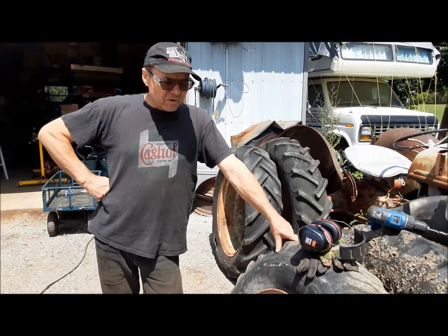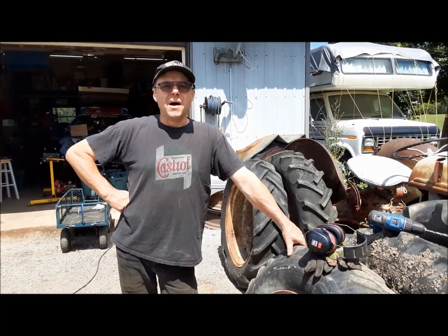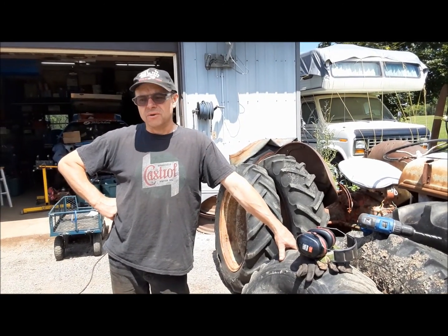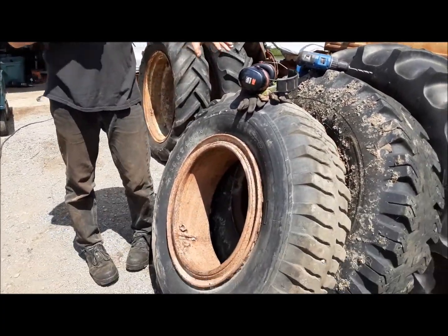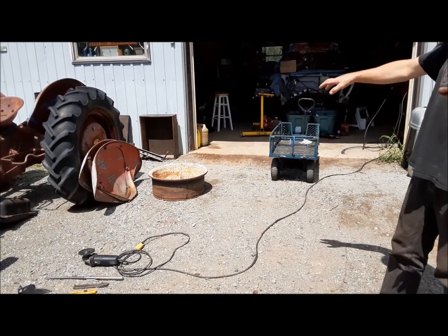We've dealt with most of the small tires. I've got a few left to take to the dump. Lucky in modern times, we can actually take 10 tires a day to the dump for free, so that's helped me clean up a lot of this. Now we're down to these. You can see that one there — I've gotten it apart already. There's one fire ring. So these old split rims — there's stuff you need to know about these things.